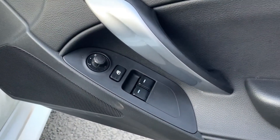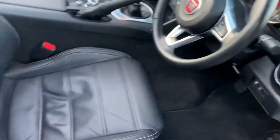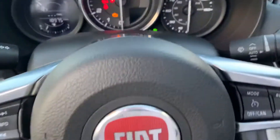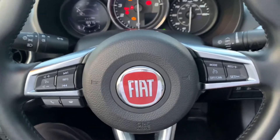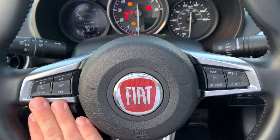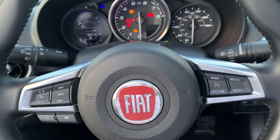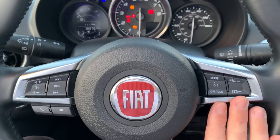Electric front windows and electric wing mirrors, and a full leather interior. Climbing inside the car now, you can see the multi-function steering wheel with volume controls and Bluetooth controls with voice recognition on the left-hand side, and cruise control with speed limiter on the right.